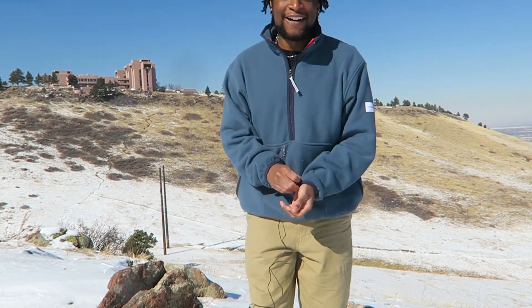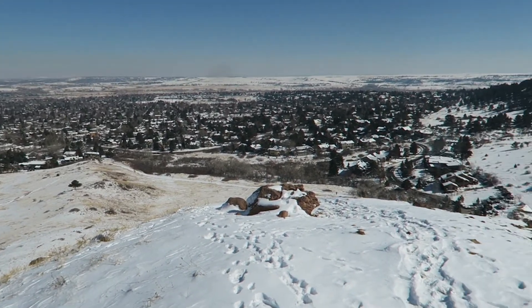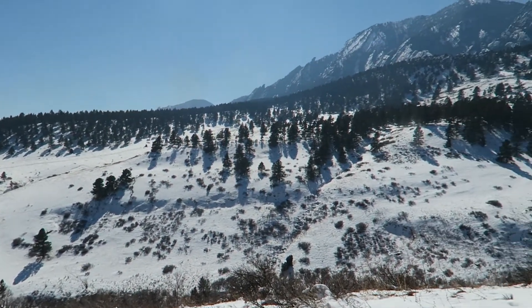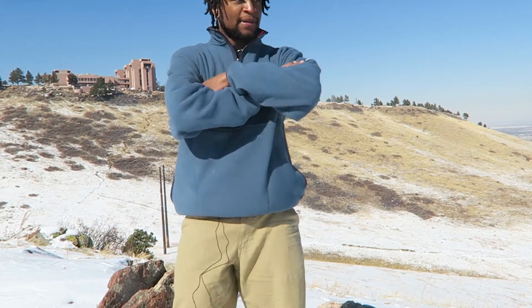I hope you guys enjoyed my pickups for February 2022. I love you, appreciate you — I did all of this for you guys. Check out the view — y'all can't say I don't love y'all. Y'all can't say I don't try. Who else is doing this for you guys? I'll see you guys very soon for another video. Peace out from the west side.